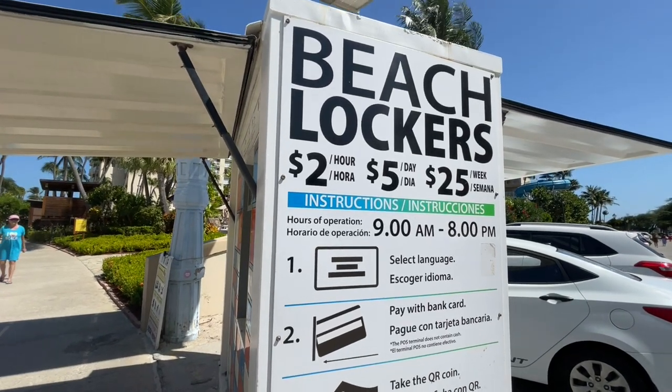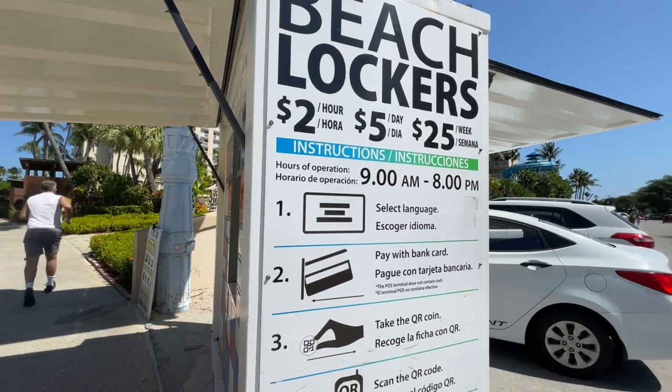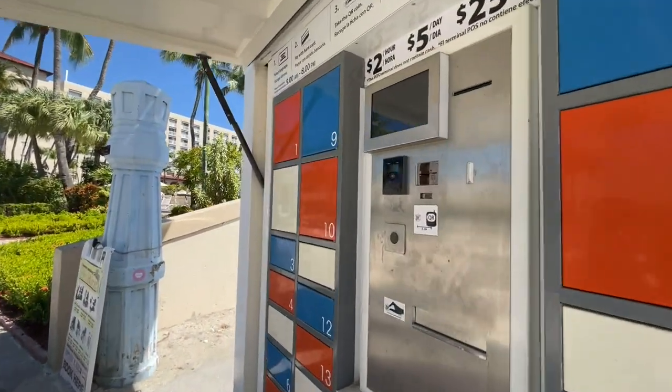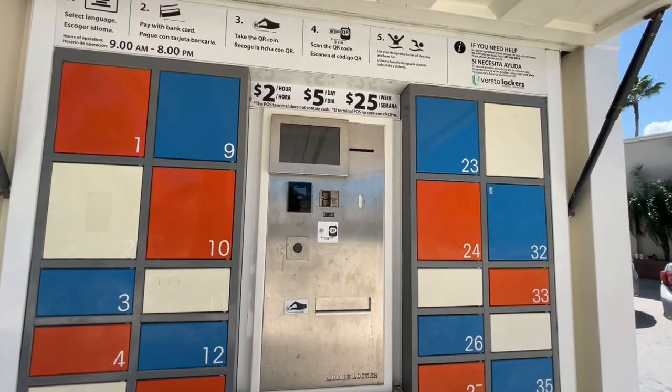Beach lockers are available here all along this pathway, with prices listed. I believe you just pay with your card — no cash exchange needed.